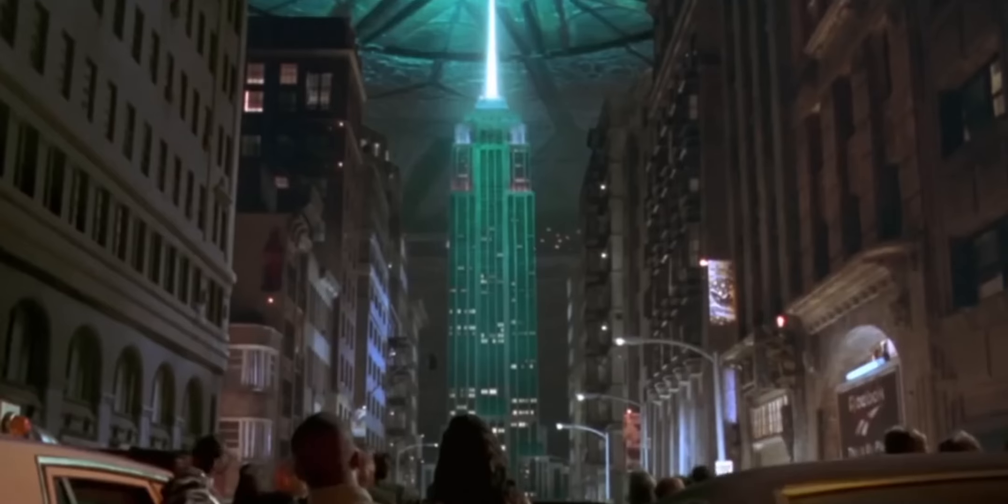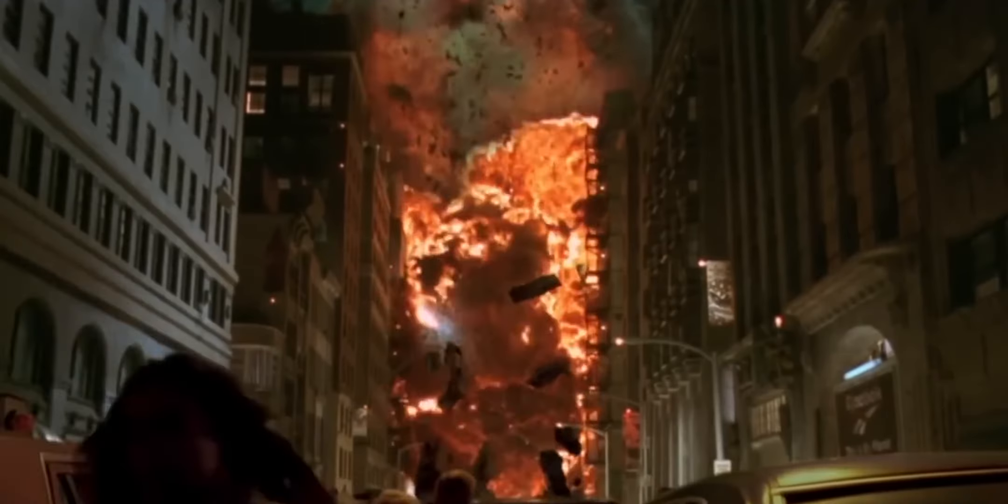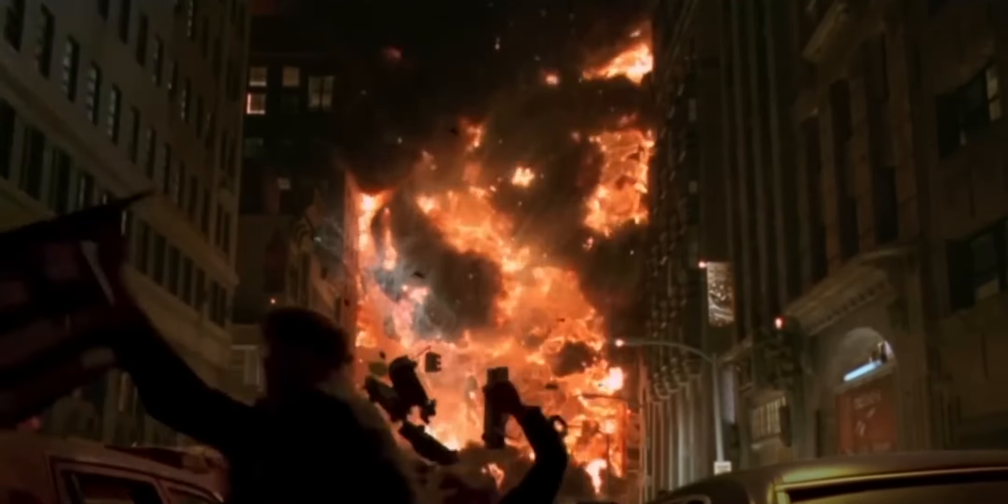Did you know this scene in Independence Day was filmed with real fire? The fire moves through the city, but in reality fire moves upward toward the sky. To achieve this, the filmmakers turned the miniature city on its side so when they lit the fire, it would roll up through the city.